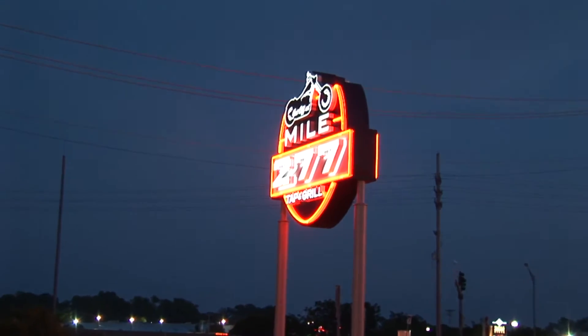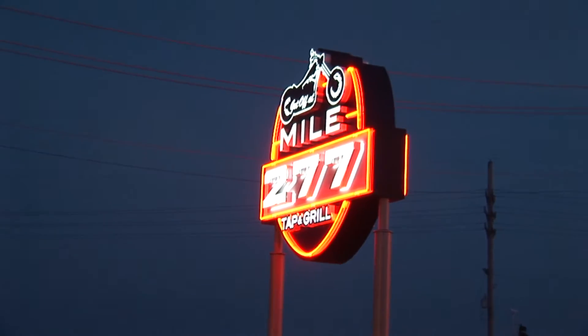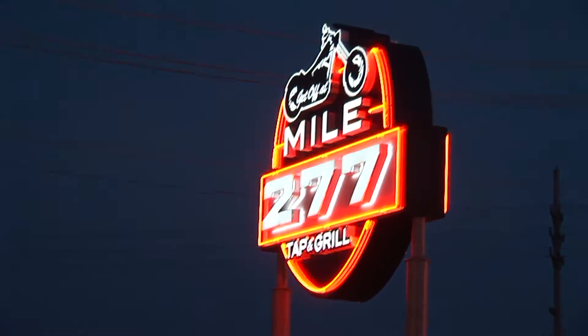Crestwood had a biker-themed bar club called Club 277 attached to the Holiday Inn on Watson Road. It had a lot of hot waitresses who would do shooters with the customers, and plenty of bikes showed up. This is where I usually stay when I'm going along Route 66 to St. Louis, because I can always go to the bar and not worry about driving.